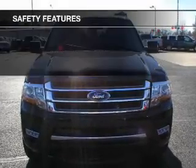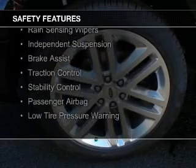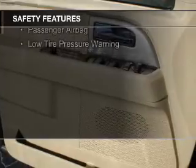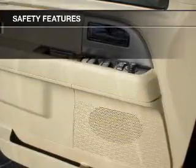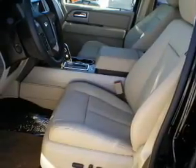Safety was made a priority with these features: curtain head airbags, side airbags, second and third row head airbags, rain sensing wipers, independent suspension, brake assist, traction control, stability control, a passenger airbag, and low tire pressure warning.